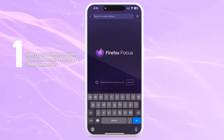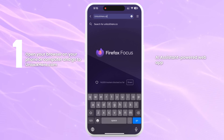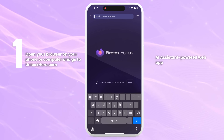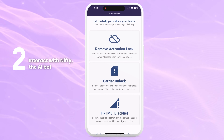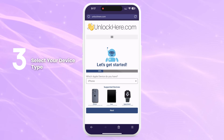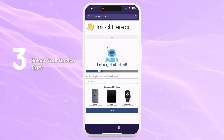First, open your browser on your phone or computer and go to unlockhere.com. This is an AI-assistant-powered web app that helps you unlock any mobile phone restriction you might have. Once you're there, let Nifty, the AI bot, know that you need an iCloud unlock by clicking on Remove Activation Lock. Next, select that you have an iPhone. But remember, you can also choose iPad or Apple Watch if that's what you need to unlock.